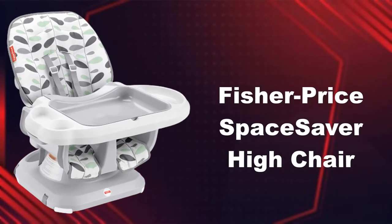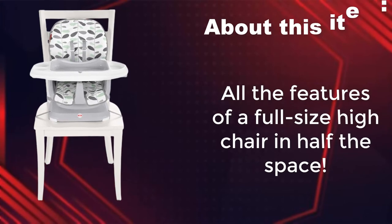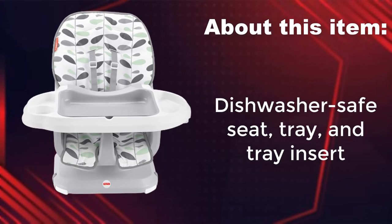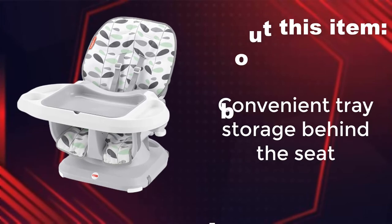Fisher Price Space Saver high chair. All the features of a full size high chair in half the space. Dishwasher safe seat, tray, and tray insert. Convenient tray storage behind the seat.